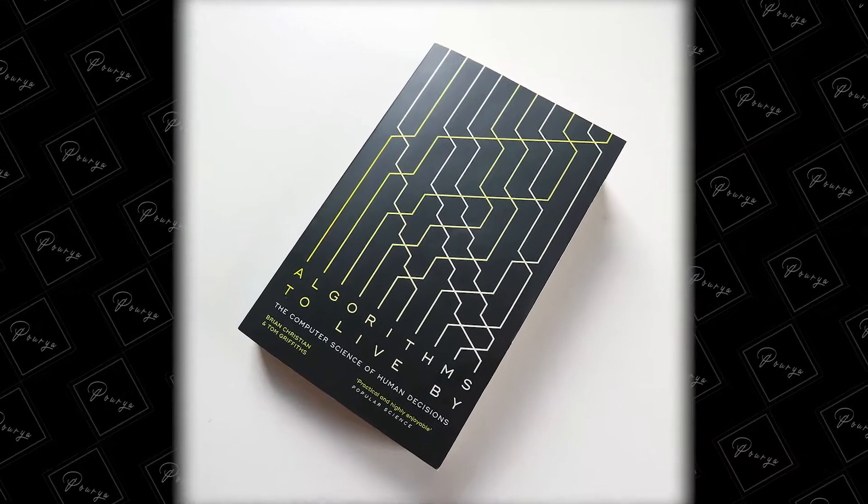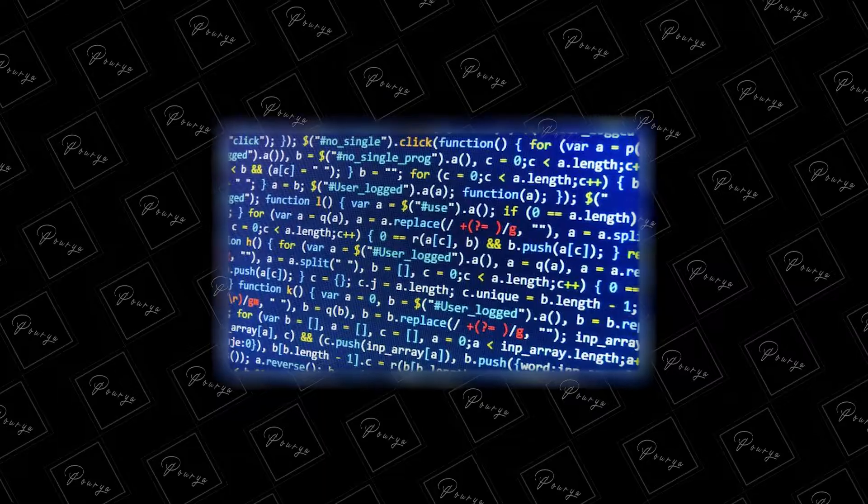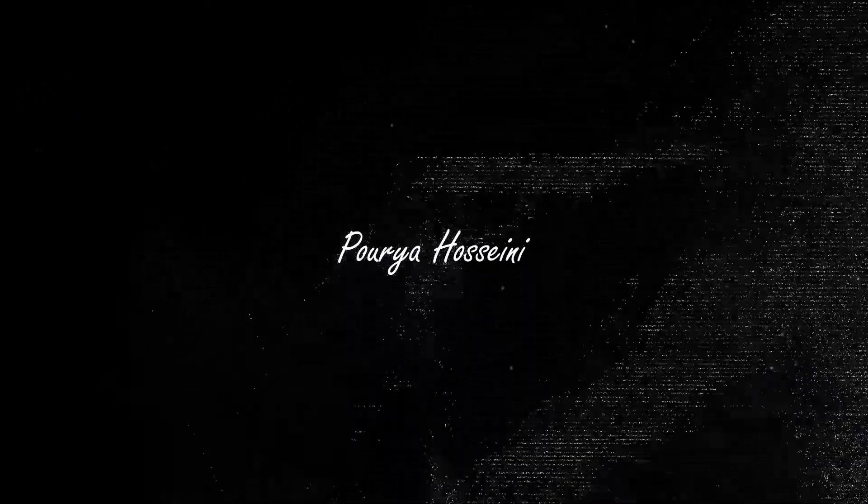What's up guys, welcome to another book review episode on my channel. Today I will be talking about the book Algorithms to Live By. This book is published in 2016 by Brian Christian and Tom Griffiths, and I definitely recommend this book to anyone who is studying computer science or is interested in human decision making.